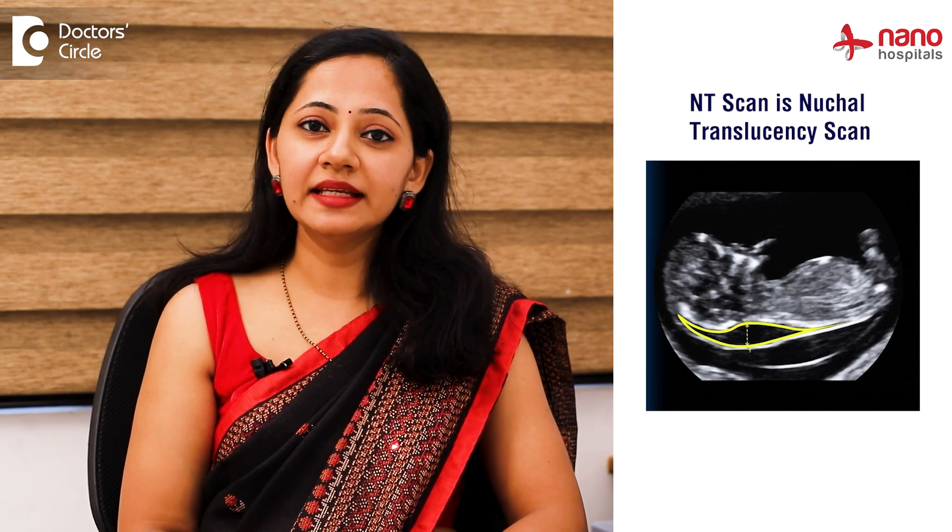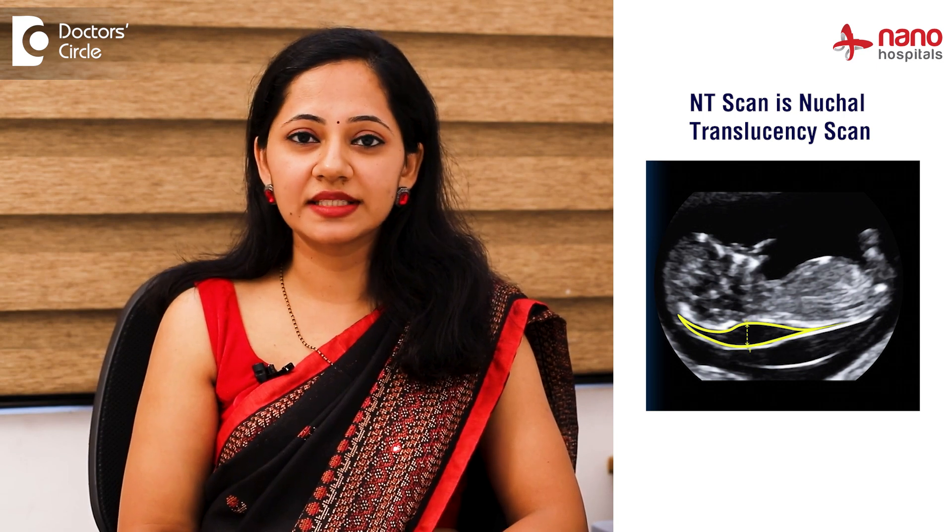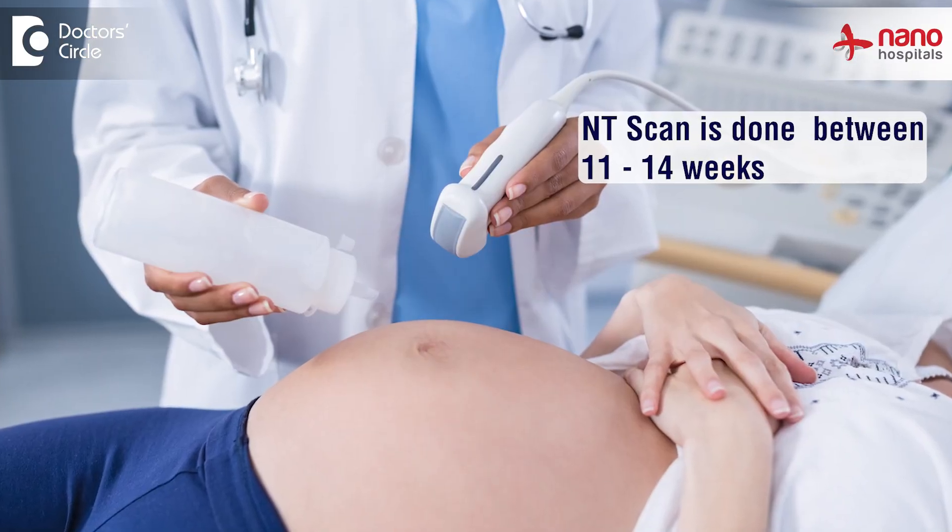The second most important scan is called the NT scan. NT stands for Nuchal Translucency. This scan is done between 11 to 14 weeks — it is around three months, that's around 12 weeks.